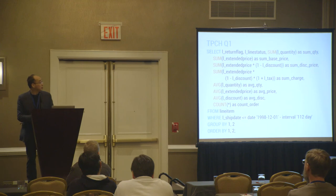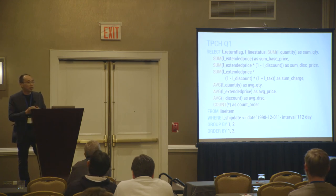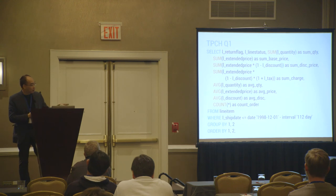TPCH Q1 is basically a scan on a line item table, which has six million rows for one gigabyte and 600 million rows for a hundred gigabyte benchmark. It has a filter, a hash aggregate, a sort, and then a lot of projections and aggregates — a lot of sums, averages, and some counts.